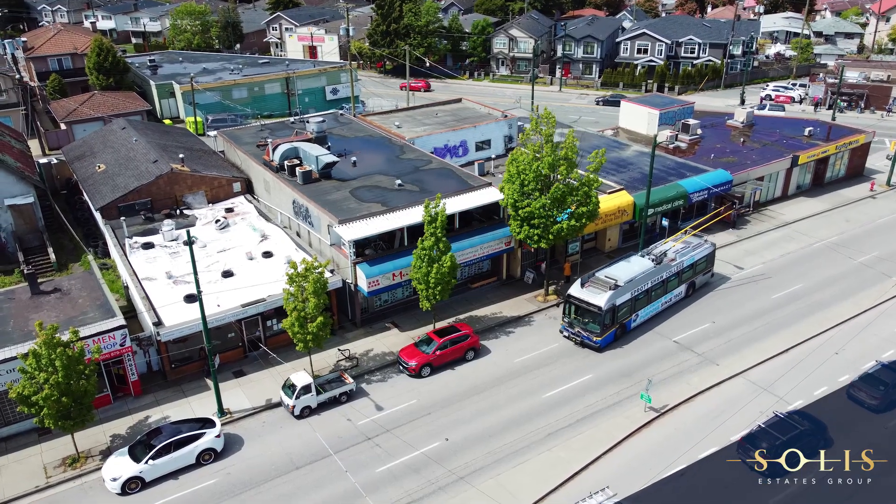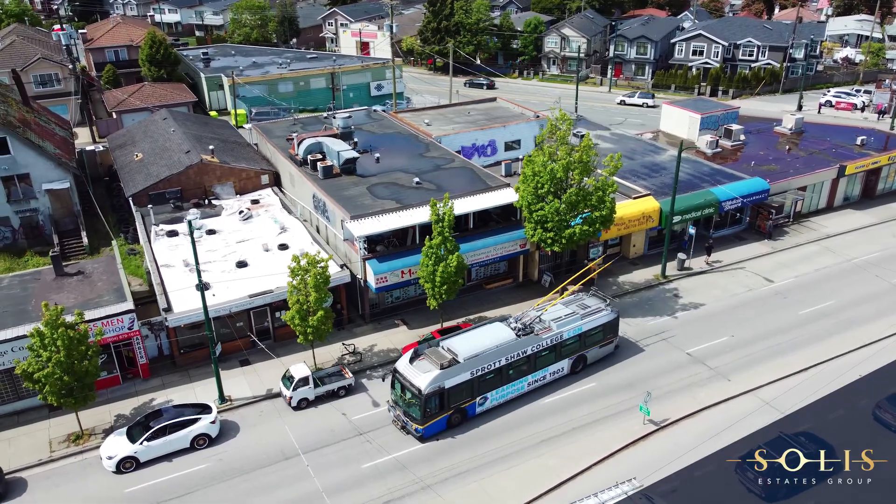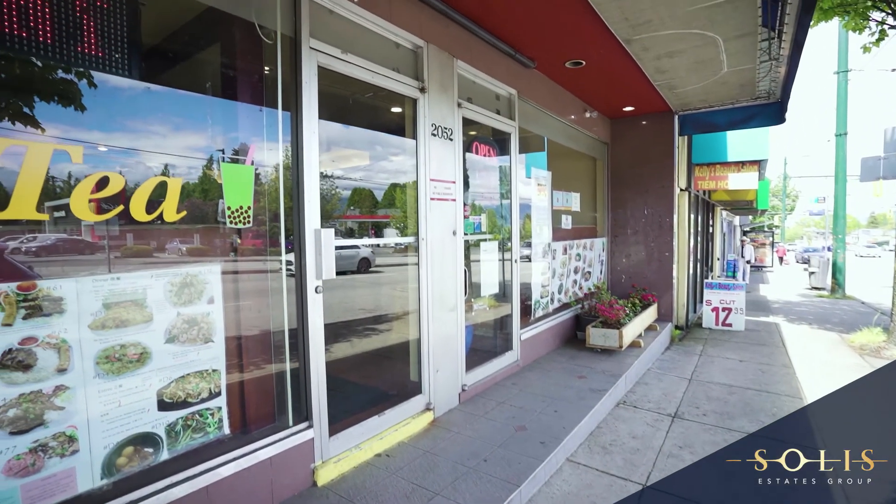Have other ideas? The potential of the C2 zoning unit can be split into two storefronts for you to add other business ventures as well.